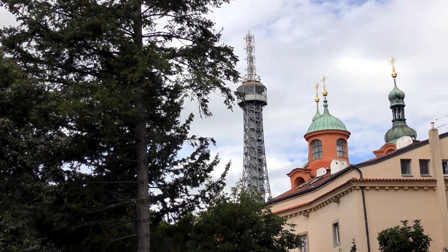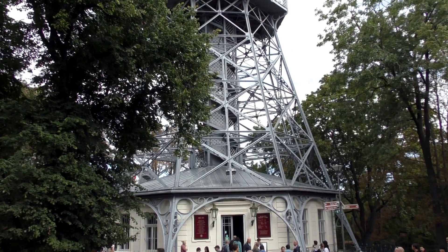This tower was constructed in 1891 and it is one-fifth of the scale of the Eiffel Tower. So Vladdy, how tall is Petřín Tower? 58.7 meters tall. And how many steps are there up to the top? 299.